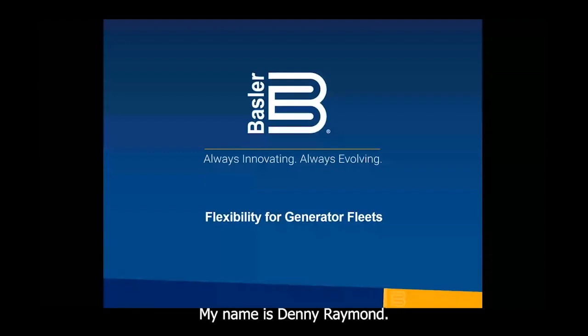Thank you very much. My name is Denny Raymond, Application Engineer at Basler Electric. Today I am presenting on the topic Flexibility for Generator Fleets.